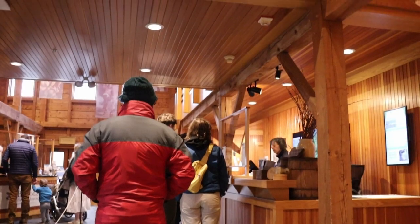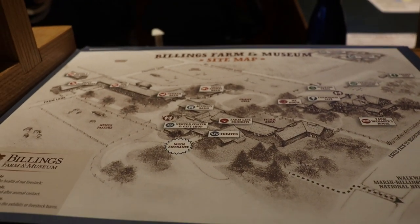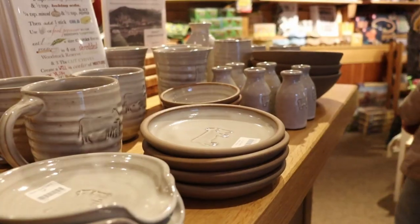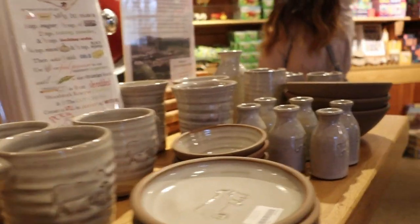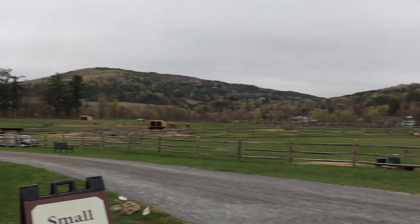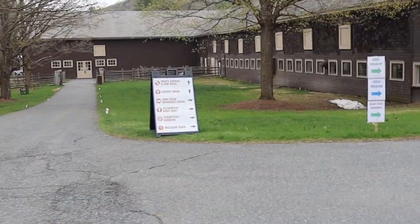The main lobby hosts a movie theater where visitors can watch a film called A Place in the Land, highlighting the development of Billings Farm and Vermont's conservation history. A large gift shop fit for all ages and price points features Vermont's local cheeses and arts and crafts. Just outside the welcome center are scenic pastures and rolling hills.